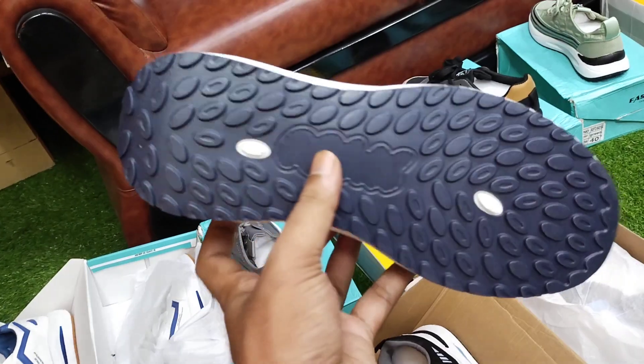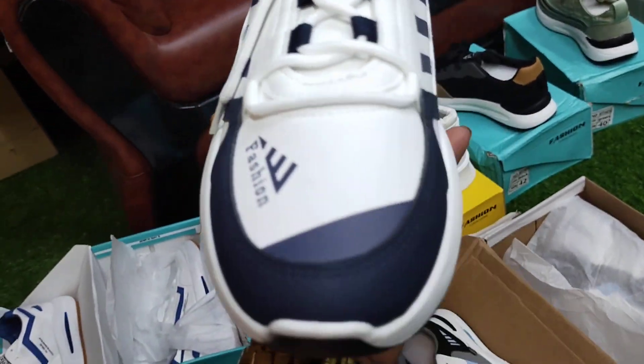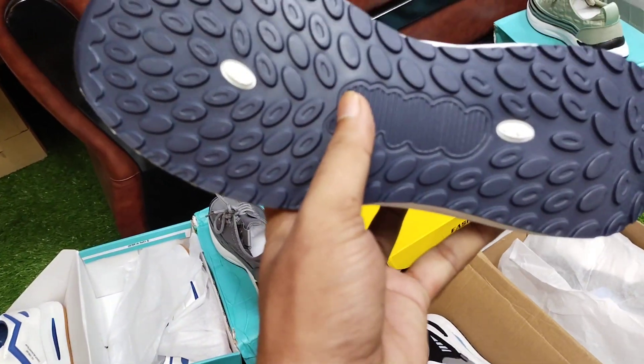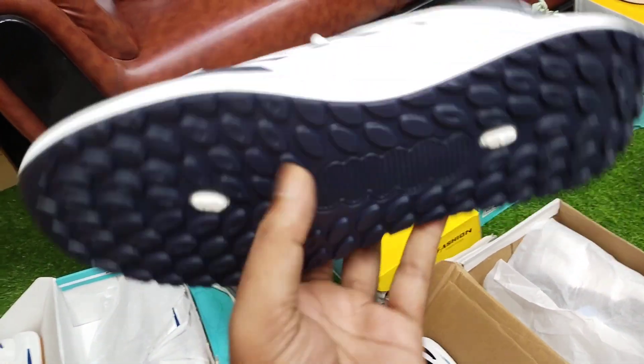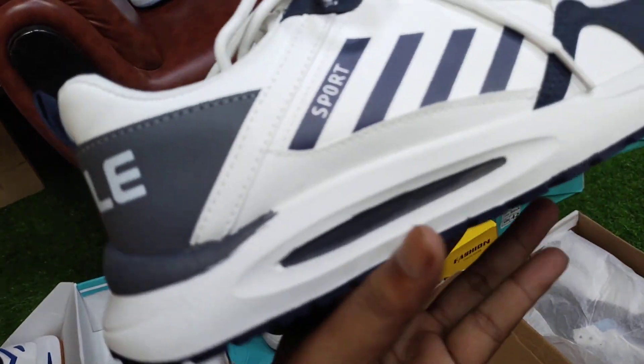My friends, I am here. I am from the Bangladesh Fashion Bajar Facebook page. I am from the Promised Leather World. I am from the Promised Bajar YouTube channel. We are from www.pramisbazar.com.